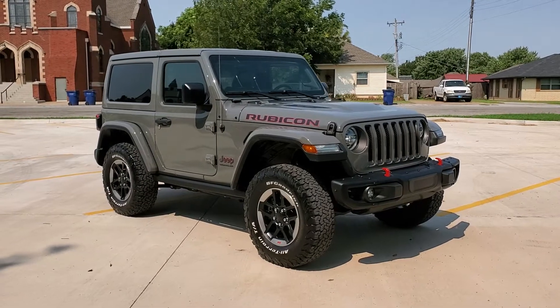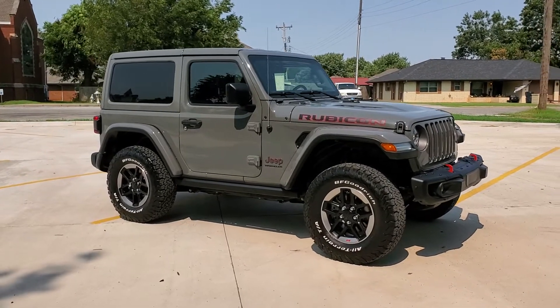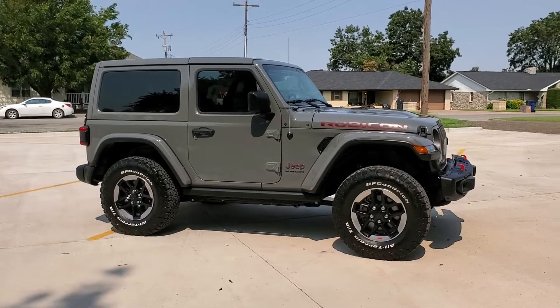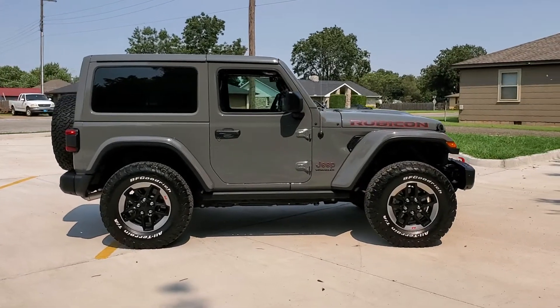This is a 2018 Jeep Wrangler Rubicon. It's a non-smoker, super low miles. There are pictures of the original window sticker in the photo section on the website so you can see exactly what options it has.